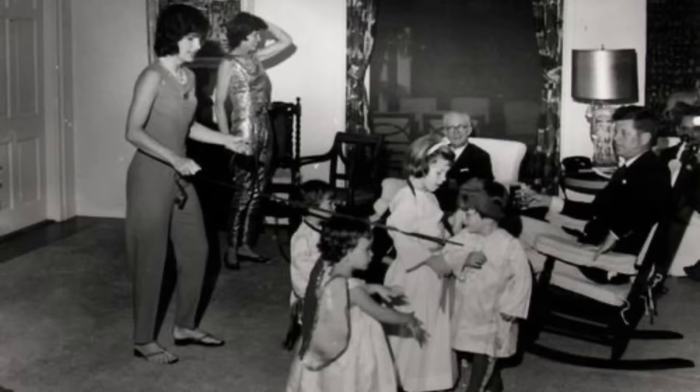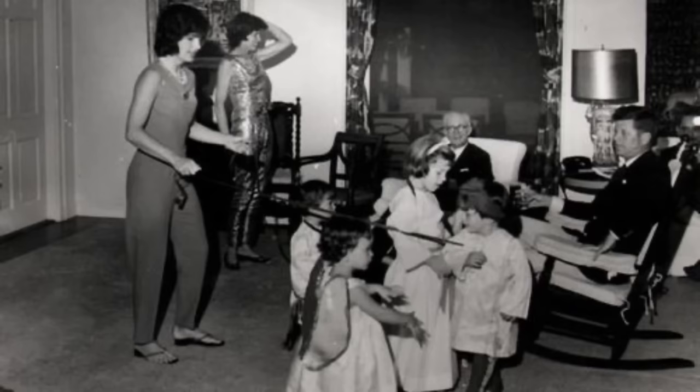This room, just like the others in the home, featured decor that was constantly changing, just as the times were.